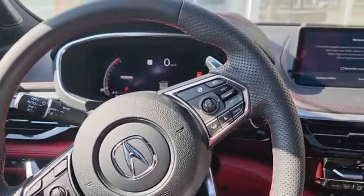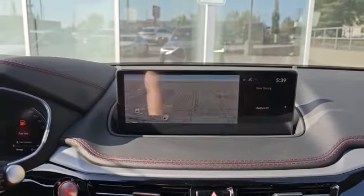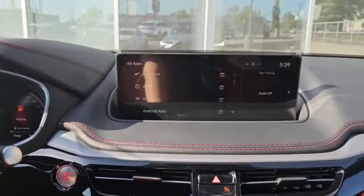This is how your steering wheel looks. On the left you've got your heated steering wheel and stereo controls. On the right you've got your cruise control, adaptive cruise, and lane keep assist.